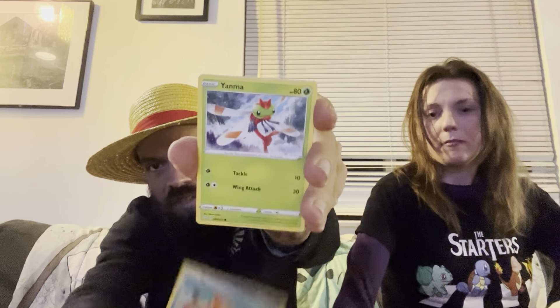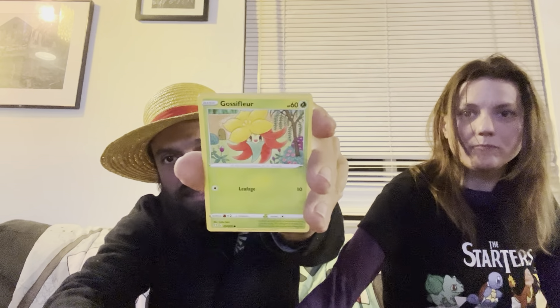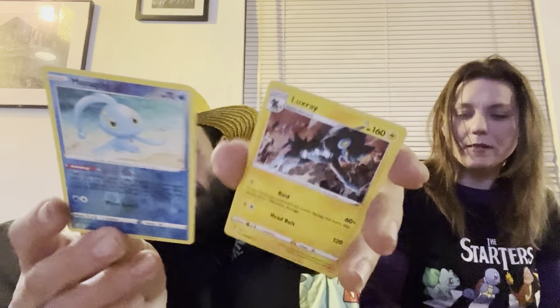There is our Reshiram Amazing Rare. I am on my last pack — it's the Charizard artwork pack — and she is on the Charizard pack on her last pack as well. Last pack magic, let's do this.